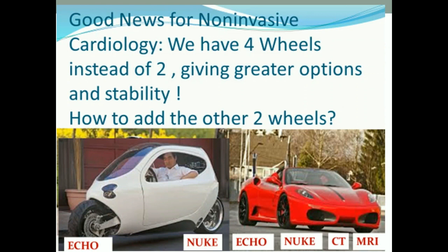This is a song I will keep singing. We're trying to introduce CT and MRI to HCA West Florida. Non-invasive cardiologists have been going around riding these two-wheeled vehicles — Echo and Nuke — and they look pretty unstable. We're advocating that you should be driving a red Ferrari with Echo, Nuke, CT, and MRI.